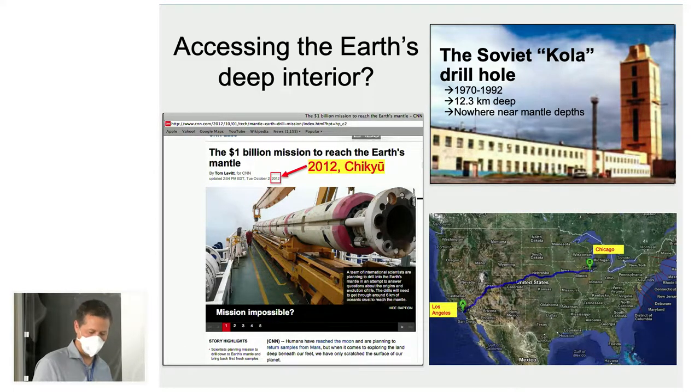This is difficult to address directly because we've never actually drilled a hole to the Earth's mantle. The Soviets made a valiant attempt at the Kola Drill Corps — they started in 1970 and drilled for 22 years, reaching about 12.3 kilometers depth. Unfortunately they drilled at a continental location where the crust is quite thick, so they got nowhere near mantle depth.